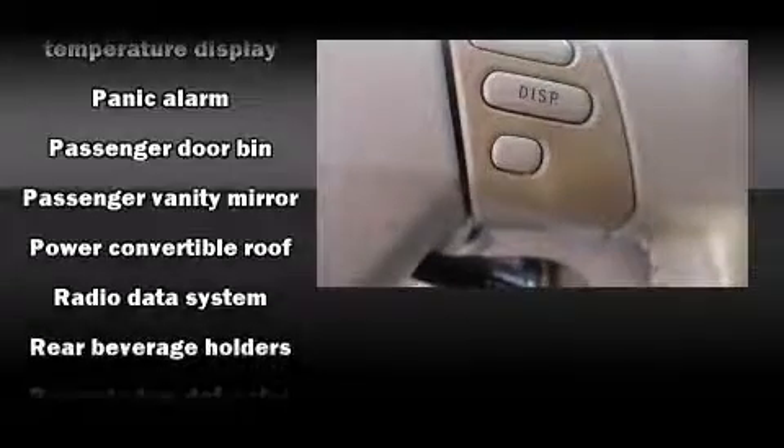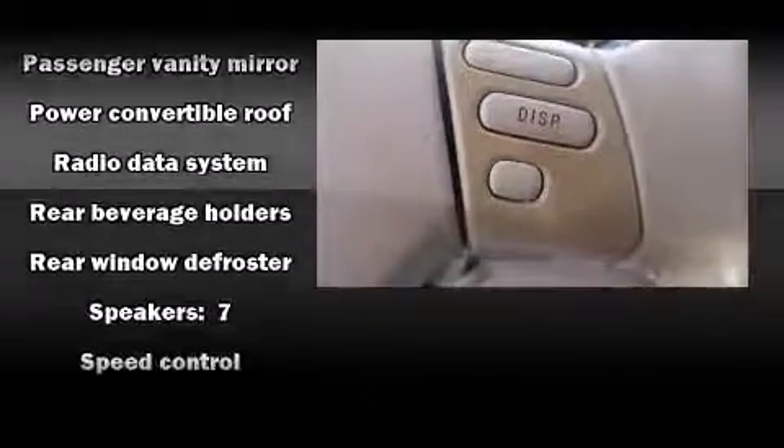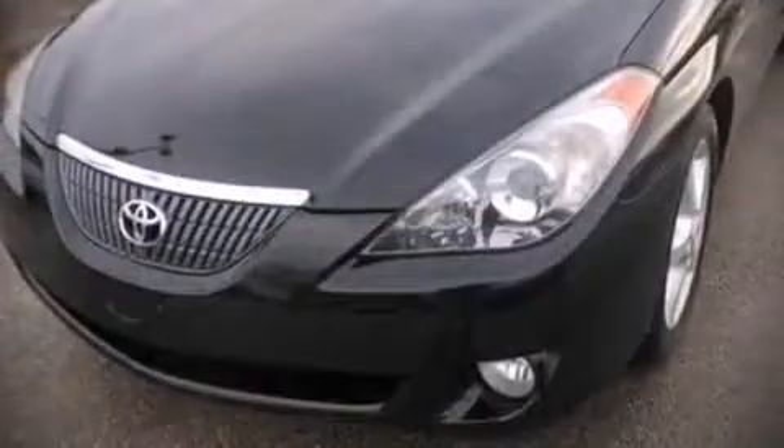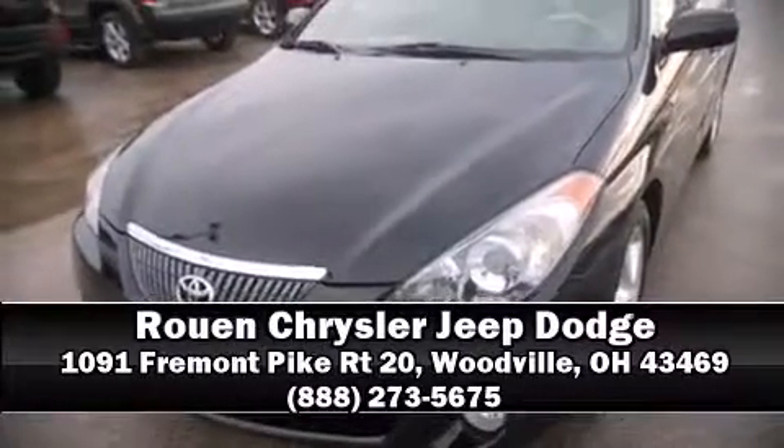Toyota ensures the safety and security of its passengers with equipment such as dual front impact airbags with occupant sensing airbag, front side impact airbags, ignition disabling, and four-wheel disc brakes with ABS. Please don't hesitate to give us a call.